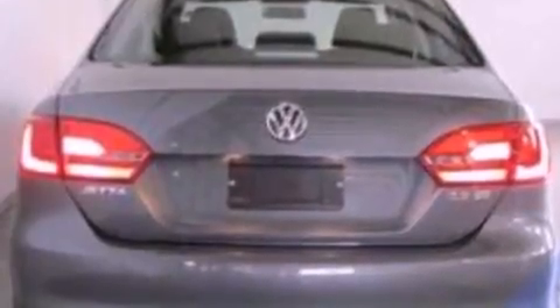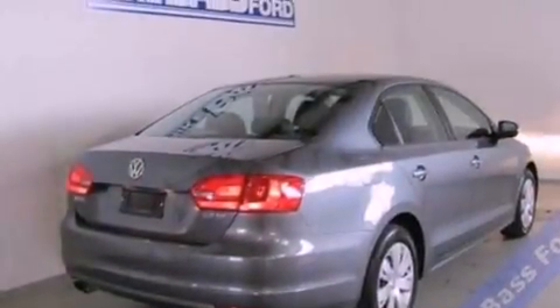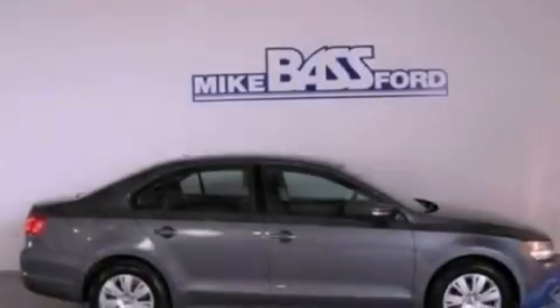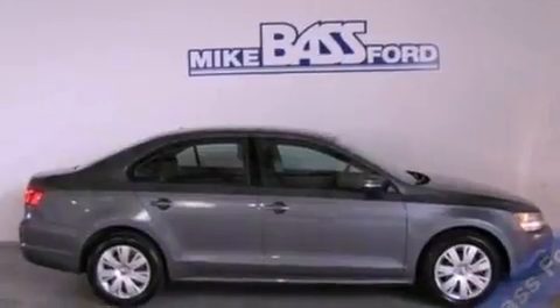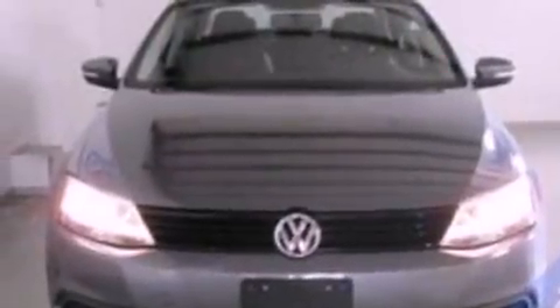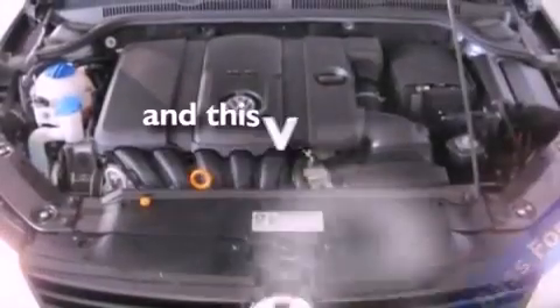Features include a low-tire pressure indicator, traction control and stability control systems, cruise control, a security system, privacy glass, an anti-lock braking system, side-curtain airbags, full-power accessories, and front and rear reading lights. This vehicle has fewer than 31,000 miles on the odometer.